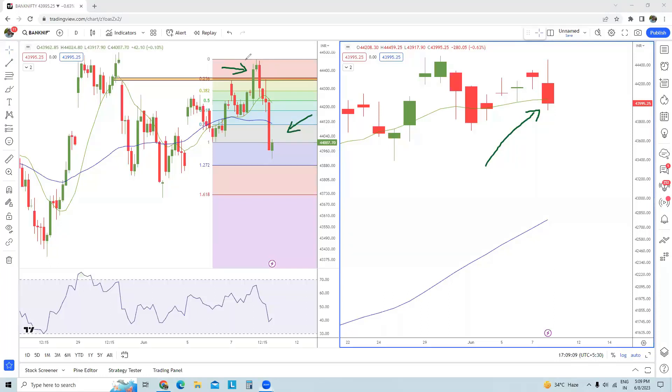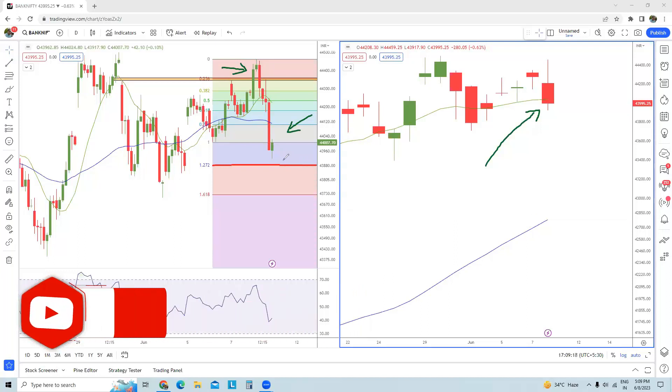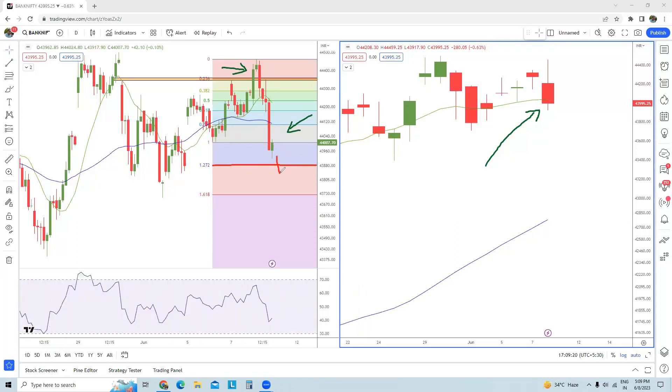This particular level is a shorter-term support for Bank Nifty spot at 43,880. In case this is broken with a big red candle in intraday, the next levels to be tested would be 43,730.